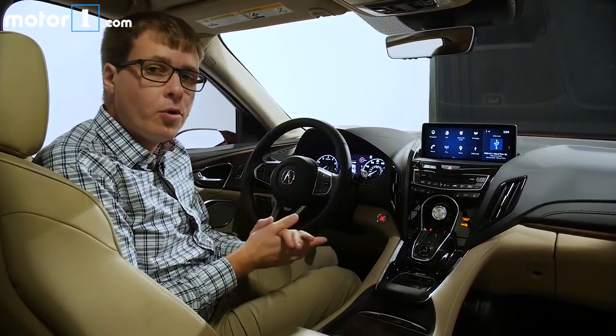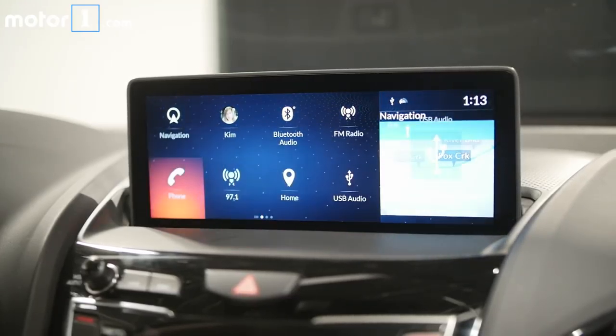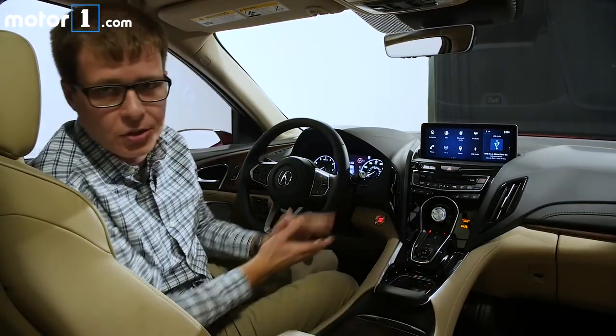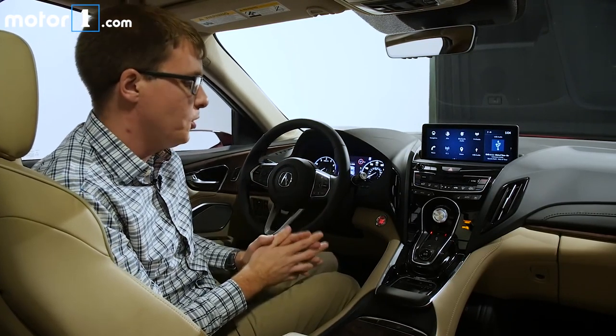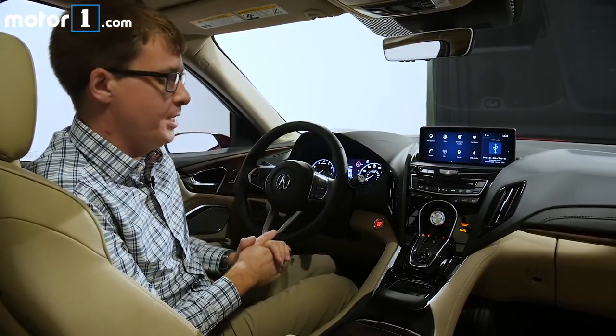One of the most important upgrades inside the RDX is this new infotainment system. There's a 10.2-inch display up here and you don't control it by using a touchscreen interface. Instead you use this touchpad that's down here on the center console. Now, sometimes historically using touchpads while driving has proven to be really complicated and really difficult, but Acura promises that its system with absolute positioning is going to be a little easier.